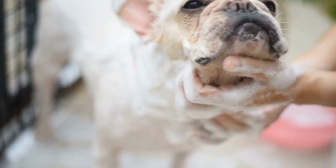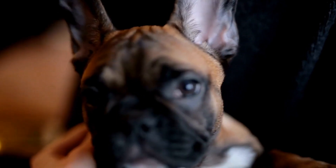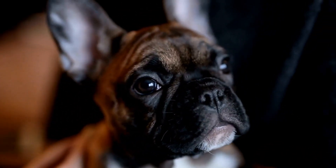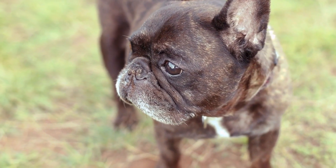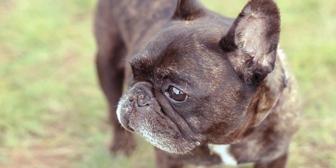One: Size Matters. French Bulldogs are a small breed, so it's important to choose smaller treats that are easier for them to chew and digest. Treats that are too large can be a choking hazard or cause digestive issues. Look for treats that are bite-sized and soft enough for your French Bulldog to consume without any difficulties.